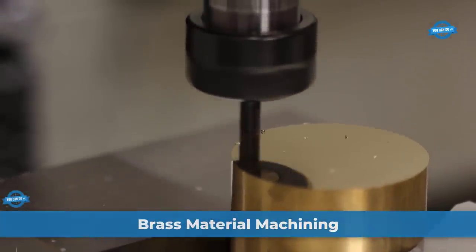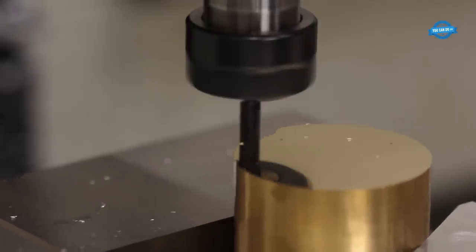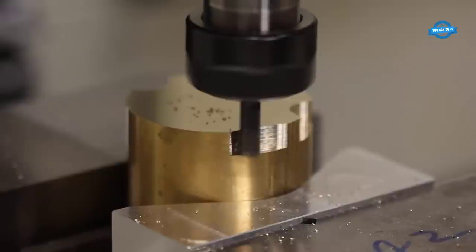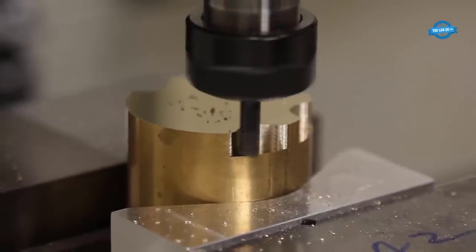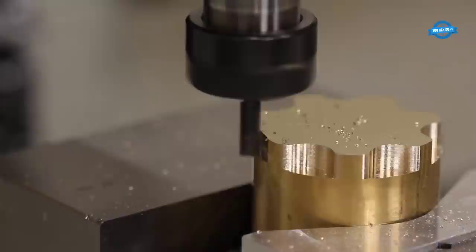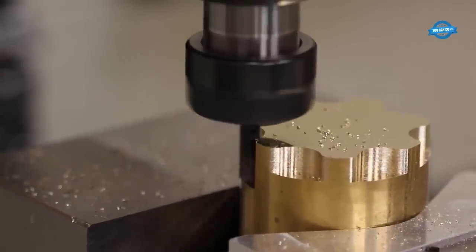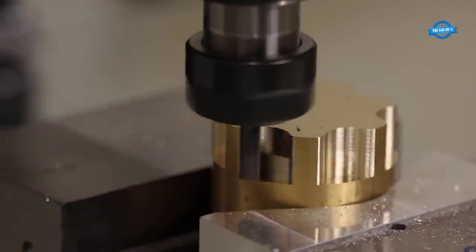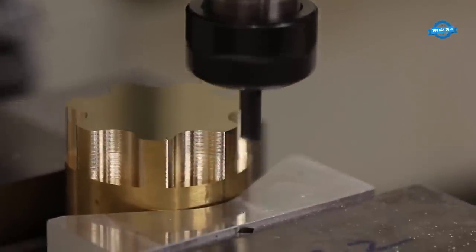Advantages of brass material machining by CNC machine — excellent machinability: Brass is renowned for its outstanding machinability, making it a preferred material for CNC machining. It is softer and more ductile than many other metals, leading to smoother and faster machining operations, reduced tool wear, increased tool life, and lower production costs. CNC machines also ensure consistent and accurate dimensions in brass parts, crucial for industries where tight tolerances are essential.